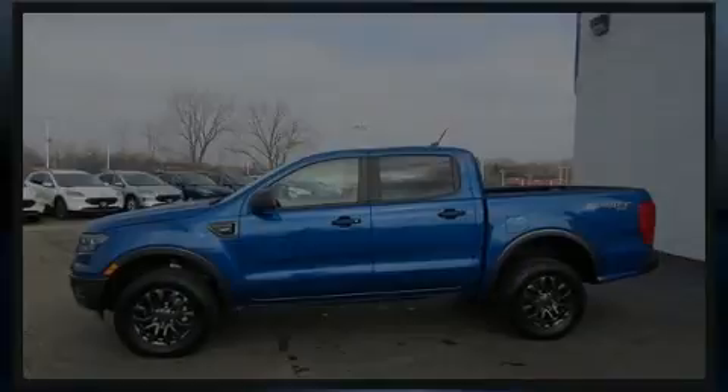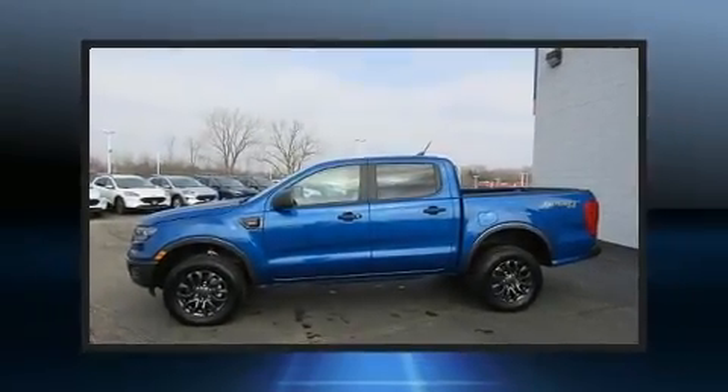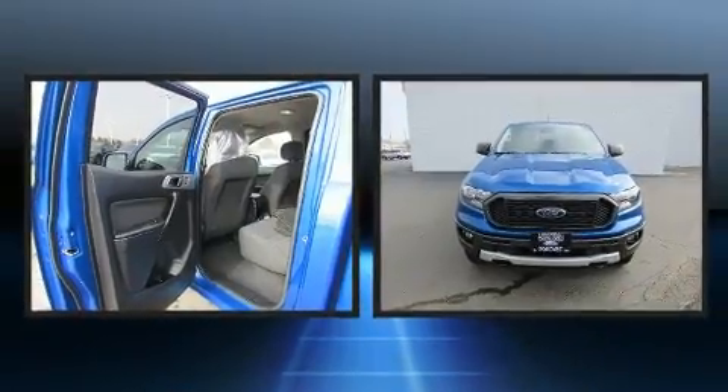Here's a great deal on a 2019 Ford Ranger. This four-door, five-passenger truck still has less than 10,000 miles.